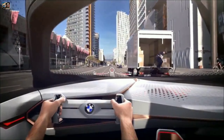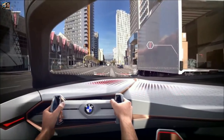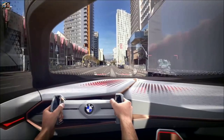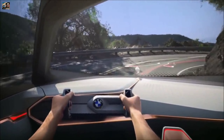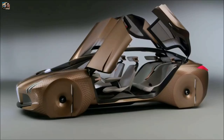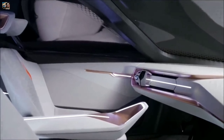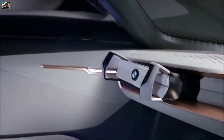The BMW Vision Next 100 is designed to be autonomous, which means it can drive itself without human intervention. This autonomous car has been equipped with a range of sensors, cameras, and other technology that allows it to navigate roads and avoid obstacles. Additionally, the interior was designed to be a living space. The seats and the dashboard are made from flexible material that can be changed and adjusted to the driver's preference.